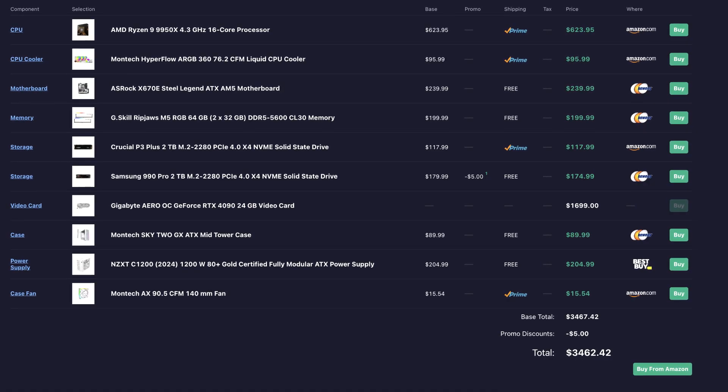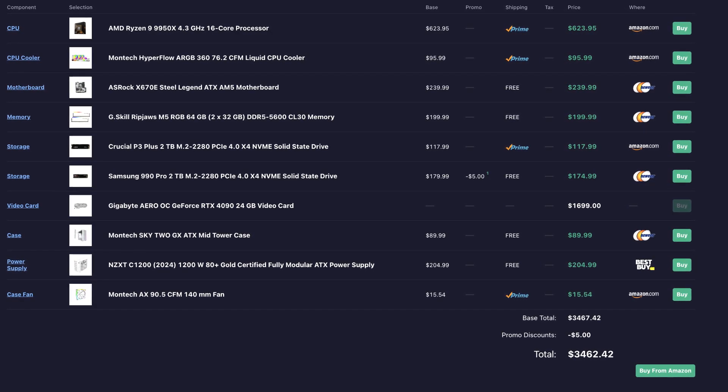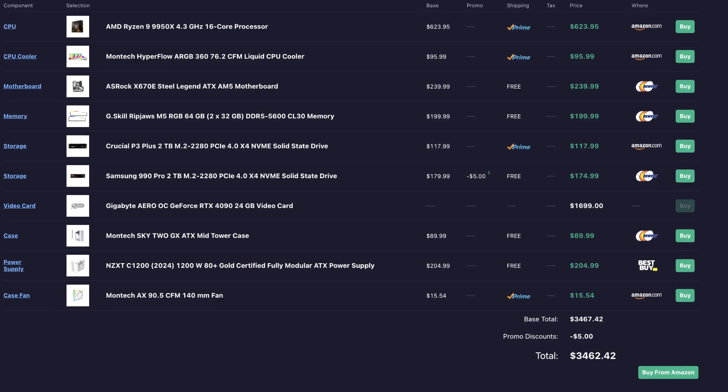The total price for this system at the time of filming is about $3,500 — very expensive, but if you want the absolute best for both gaming and content creation simultaneously, this is the top option.